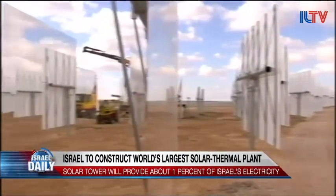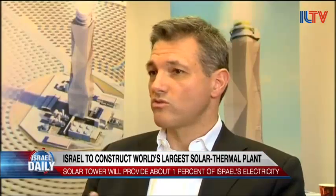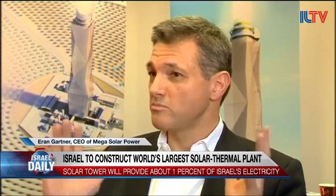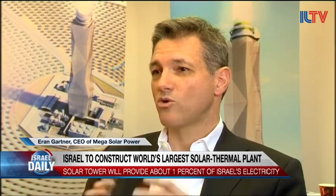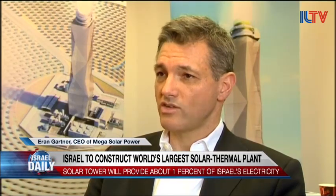Luckily, the Israeli desert is more than big enough for the new record-breaking tower. We've gone to the latest generation of heliostats — these are the mirrors. A million square meters of mirrors surround our power tower. Our power tower will be amongst the tallest, and therefore allow the highest energy density of any of these plants.